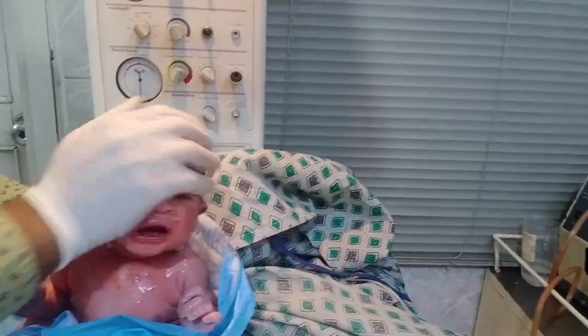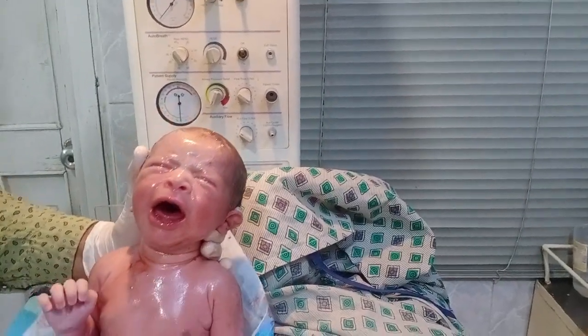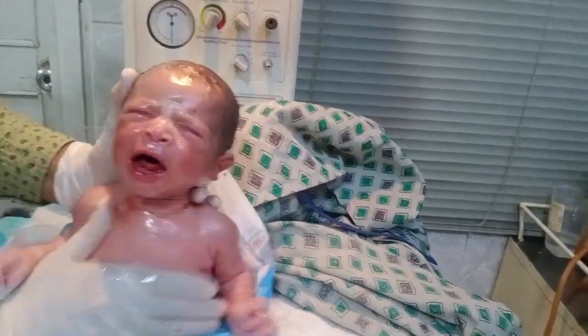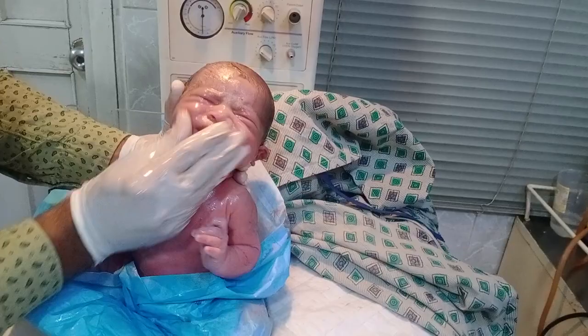If the baby is delivered preterm, the baby mostly has a weight of less than 2.5 kg or less than 2.2 kg, meaning low birth weight. If the baby is delivered through a normal period, the baby's weight is around 3.3 kg. Look at that — the baby is very energetic and keeps crying because the baby's blood circulation is very good.